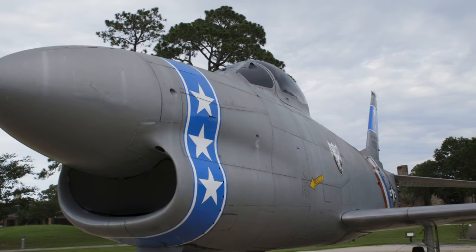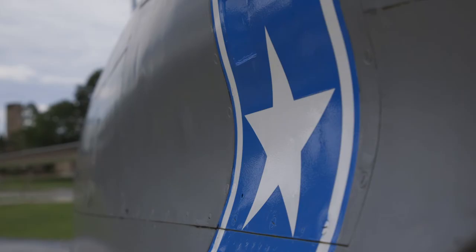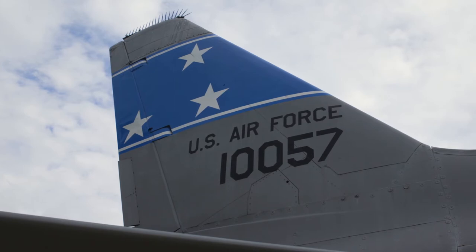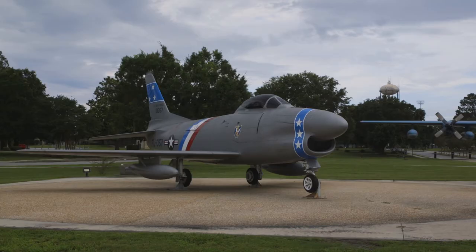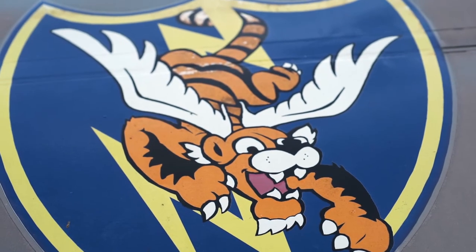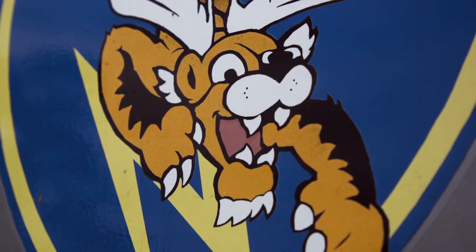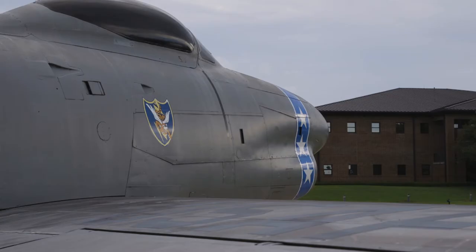If you look at the paint scheme, it is painted to resemble the 74th Fighter Squadron when they flew the F-86 Sabre. The 74th, 75th, and 76th all flew this aircraft, but this one is painted particularly to look like the 74th. You also have the original Flying Tiger patch on the fuselage that shows you how Walt Disney did design it originally with this shield instead of the Chevron.